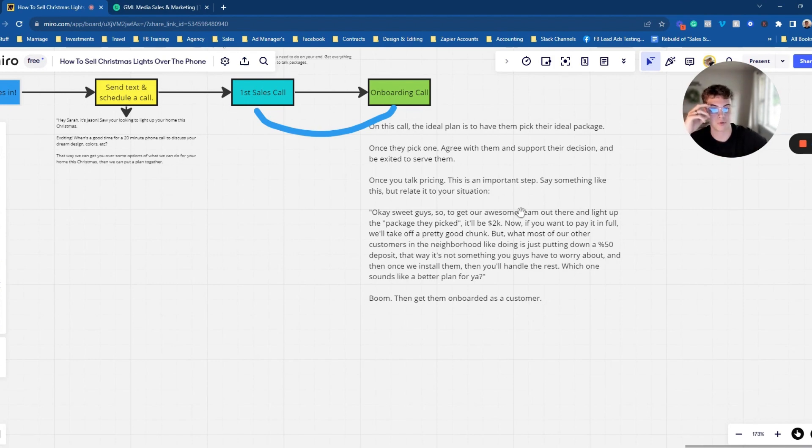You can also mention an incentive for paying in full — like 10% off or whatever. But really what you're doing is making it a no-brainer. For example, if it's 2K and it's September and you're booking people early, say: 'It's 2K. A lot of other customers in the neighborhood love just paying the 50% down — plus we take off 10% because you're booking in September, so we can get you in the books. It only works out to about this, and you don't even have to worry about the rest until we actually install it.'